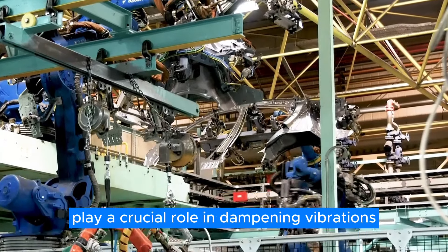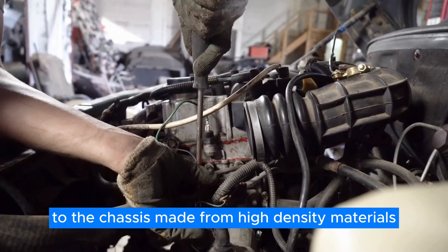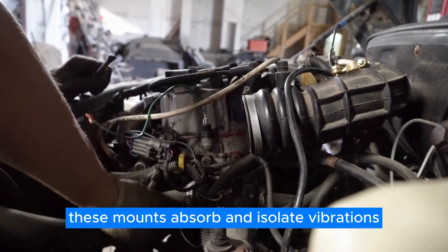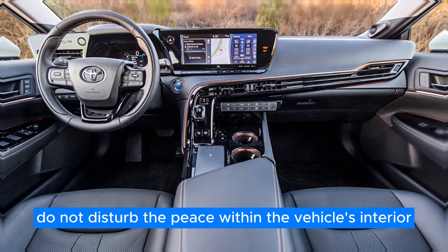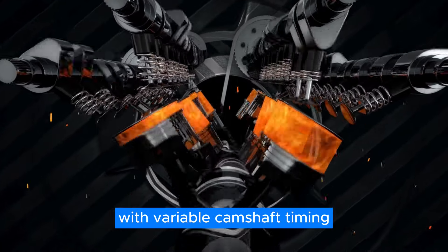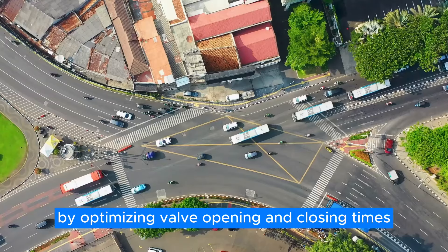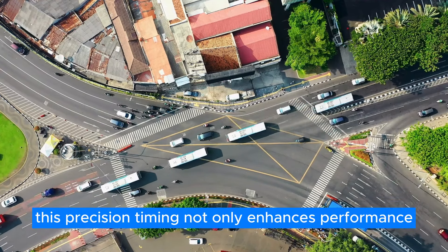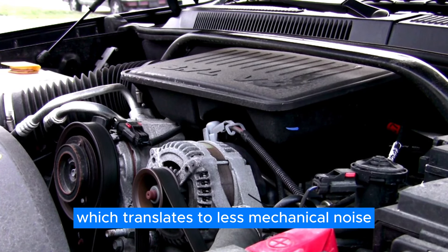The engine mounts play a crucial role in dampening vibrations and reducing the transfer of engine noise to the chassis. Made from high-density materials, these mounts absorb and isolate vibrations, ensuring that the powertrain's tremors do not disturb the peace within the vehicle's interior. The dual overhead camshafts with variable camshaft timing contribute to noise control by optimizing valve opening and closing times, ensuring smoother operation and less mechanical noise.